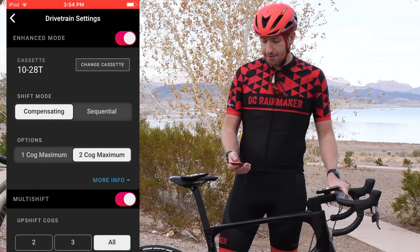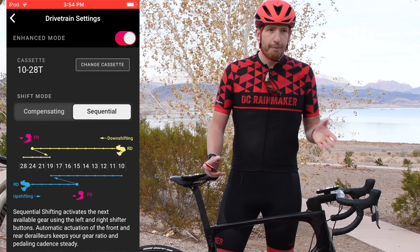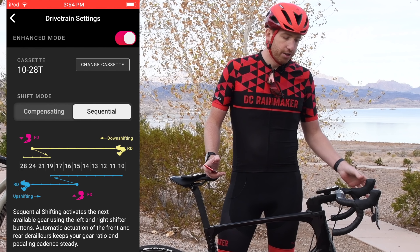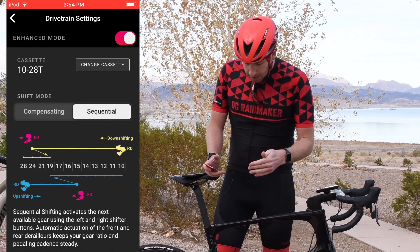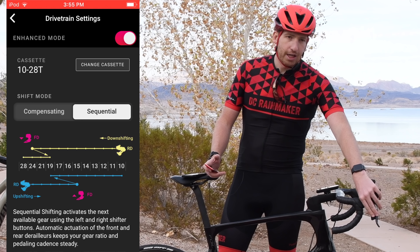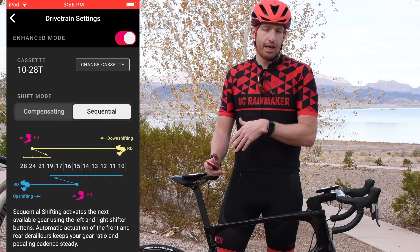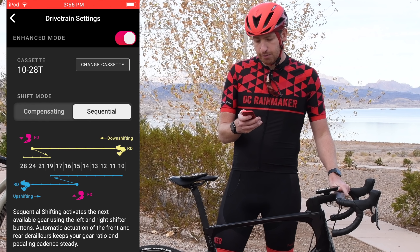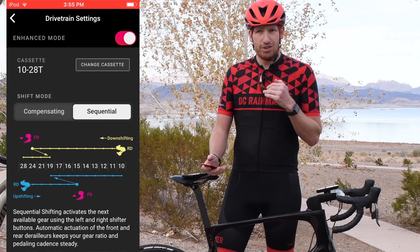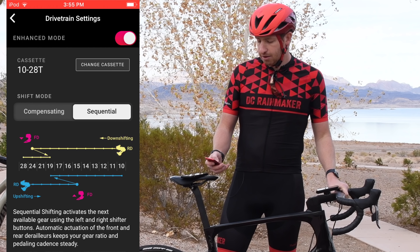You can turn it off — it's not something you have to have. Sequential is much more like Shimano's Syncro shift, where you just shift up and down and it automatically figures out where to shift the front and back. Using the left-hand side to make it easier, when it reaches the right point it'll shift the front as well. Notably, the shift point is different between upshifting and downshifting — it doesn't shift at the exact same cassette combination in both directions.